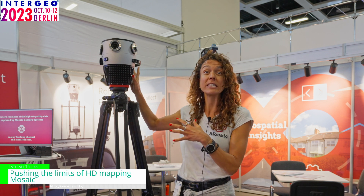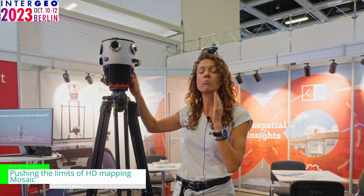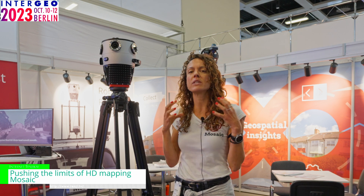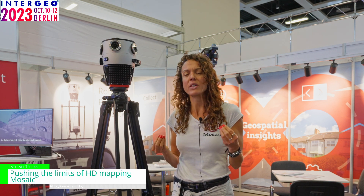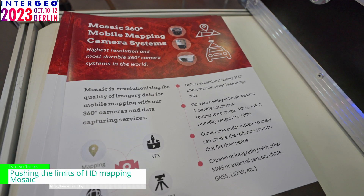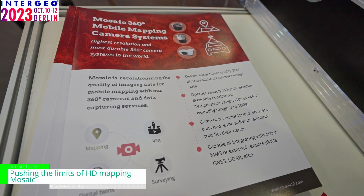Usually this is sitting on top of a moving car or some moving vehicle or a boat going down the road, the street, or even a river or lake. It's able to capture all of those images in super high quality so that the end users of the data are able to clearly see the conditions of their assets along the roads.